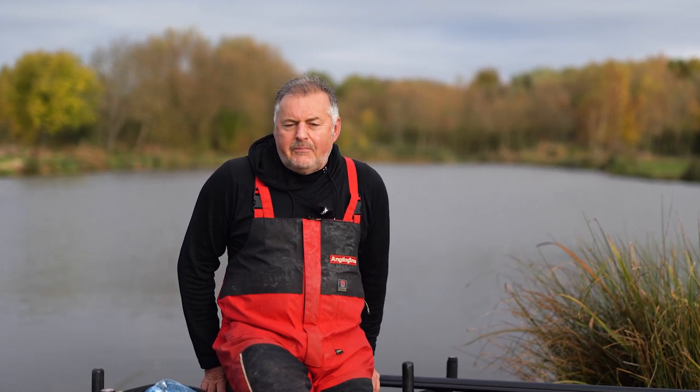Behind me is Moat Lake here at Rycroft. Rycroft is your normal type of commercial which responds really well to pellet methods — hard pellets and expander pellets. But the fish have seen it all before, and expander pellets especially when you're fishing long can be really difficult. You miss bites, the pellets fall off the hook. We've all been there.